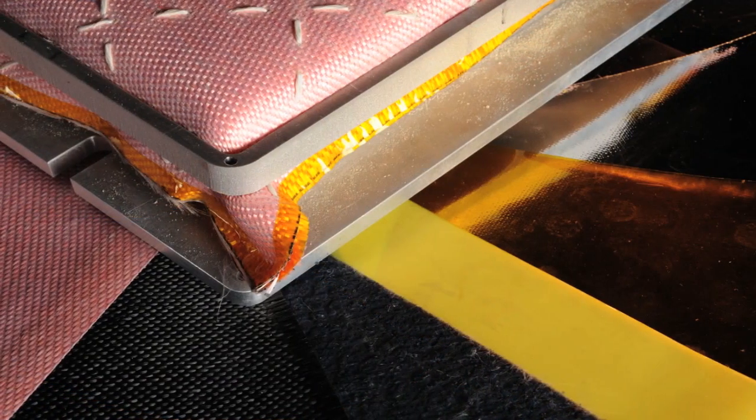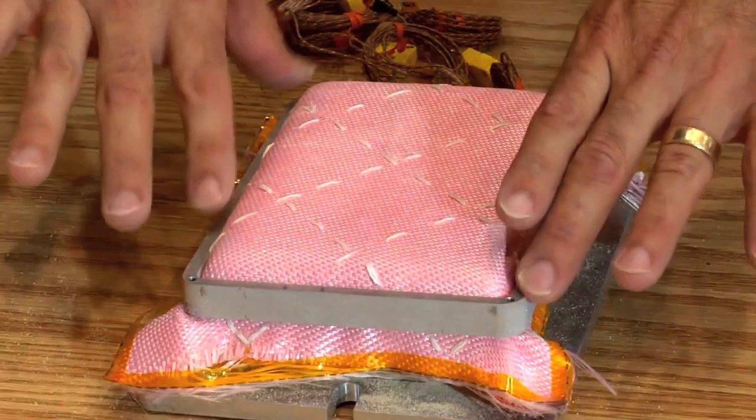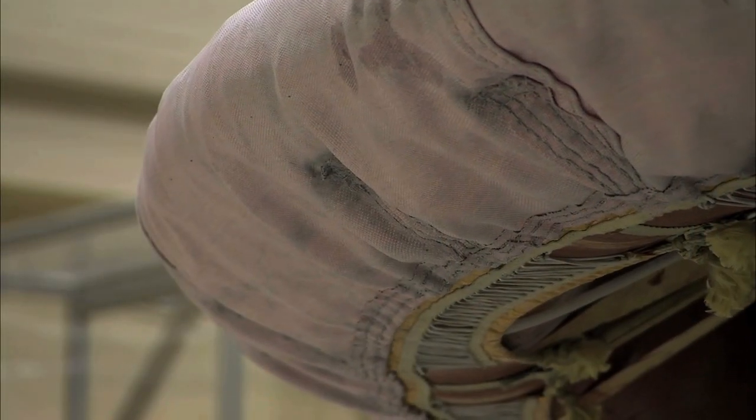So you have these high-temperature ceramic fibers, and then what we do is we use traditional weaving technology like you would see in drapes or sheets or anything else, and we weave them into a fabric. And now what I have is a high-temperature fabric that can sit on the outside of my vehicle and withstand 3,000 degrees F.